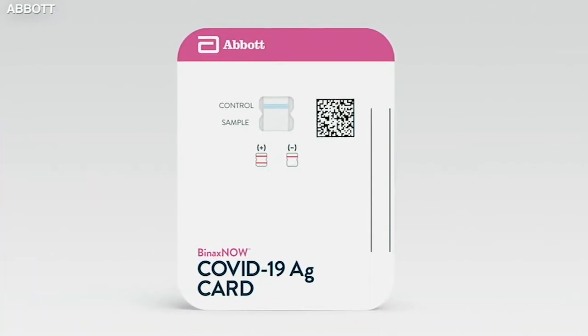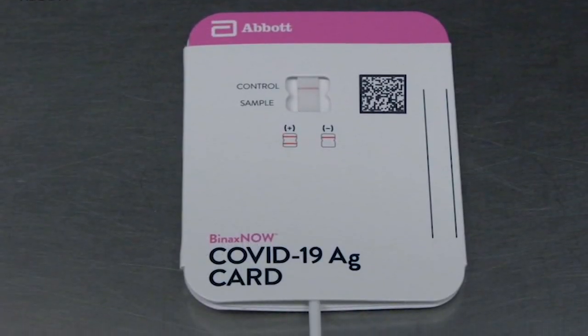It's about the size of a credit card and works with similar technology to a home pregnancy test. This requires no instrumentation, no equipment, and results are fast, delivered in 15 minutes.